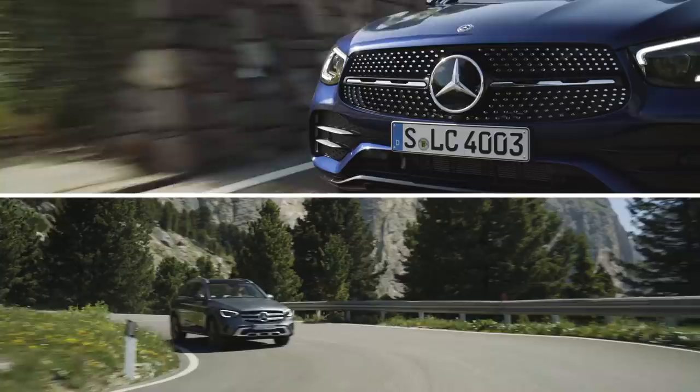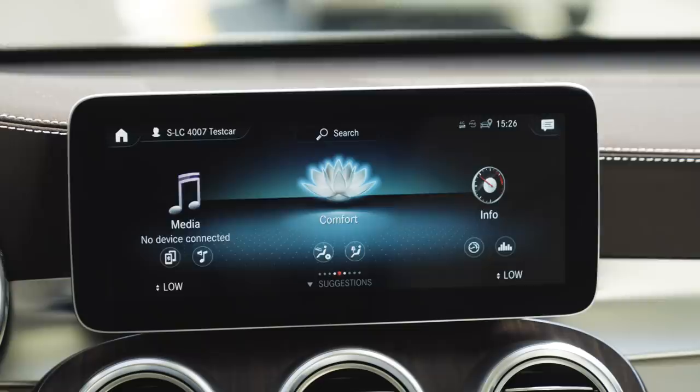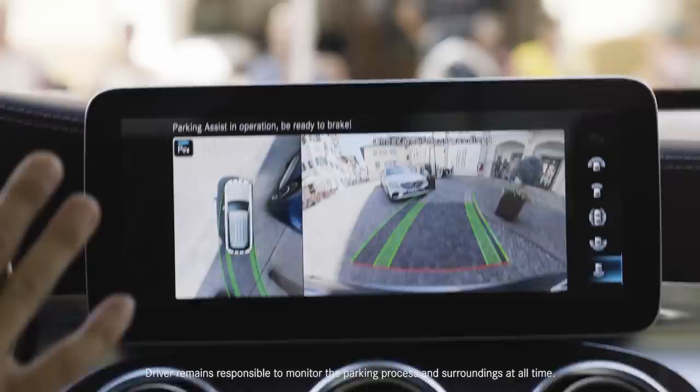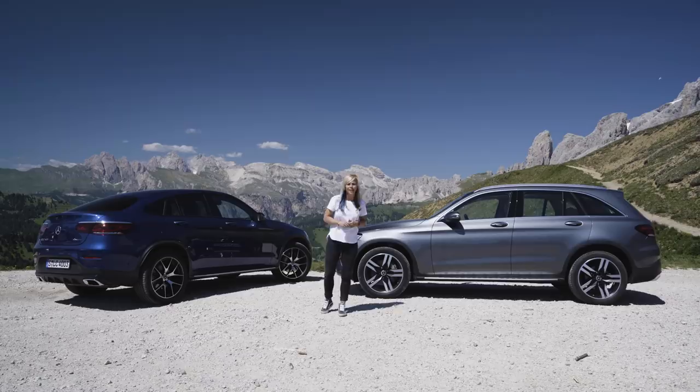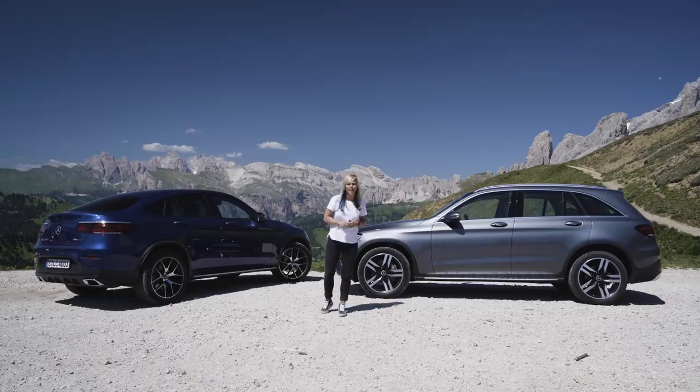My day with the GLC and the GLC Coupe has come to an end. What I love about both of them is they perform great on and off-road, they have the new MBUX, and they have the latest safety features. So it's really up to you if you want the sportier look or you prefer the classic silhouette — either way, they're both really great cars. If you want to see more about Mercedes models, click up in this corner. If you'd like to watch more content, click in this corner.